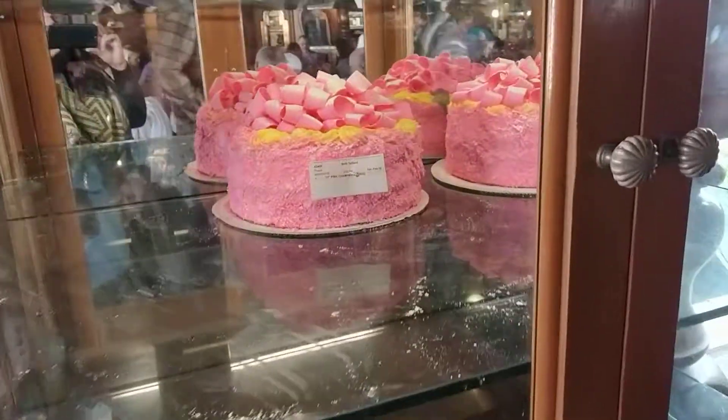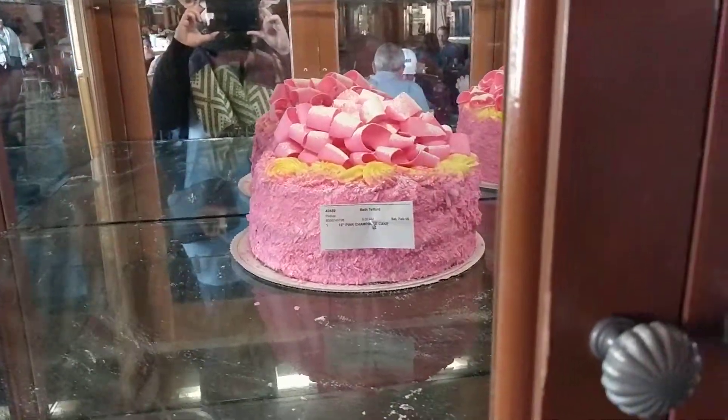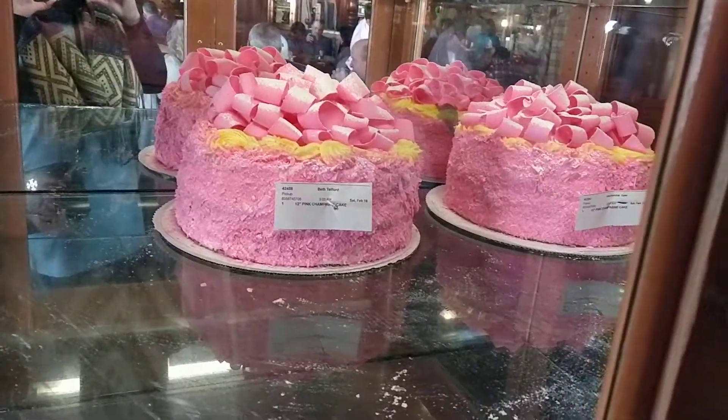This place is so cool. Look at the cake — show the cake. It's so cool.